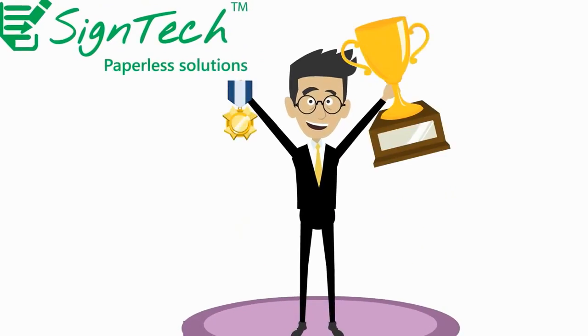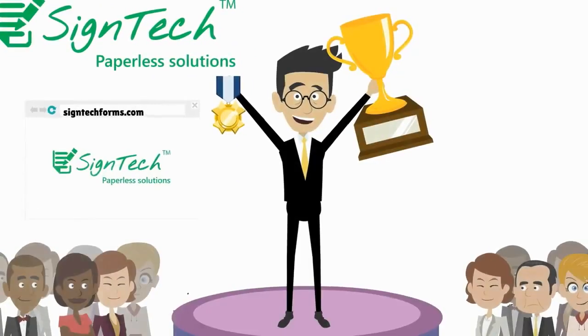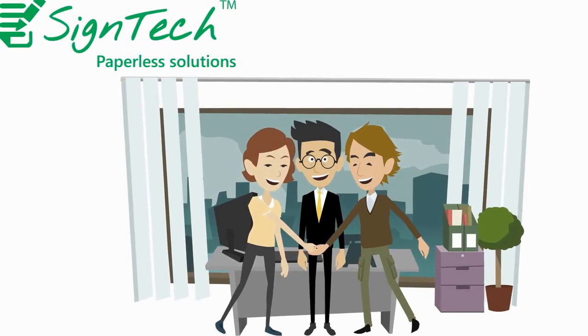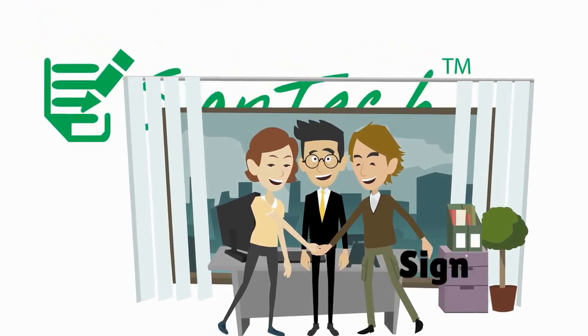Learn more about how SignTech can help you become the most professional estate agent in your area on our website, Facebook, Twitter, and LinkedIn pages. Take a step towards the paperless property management future today. Sign up for free.